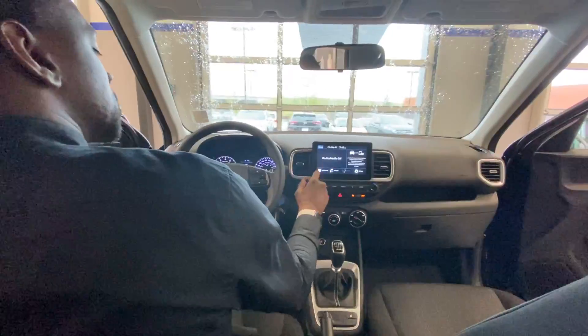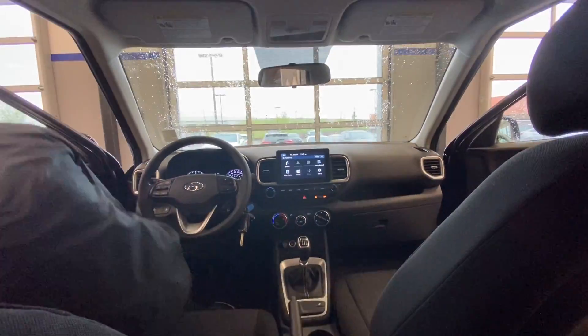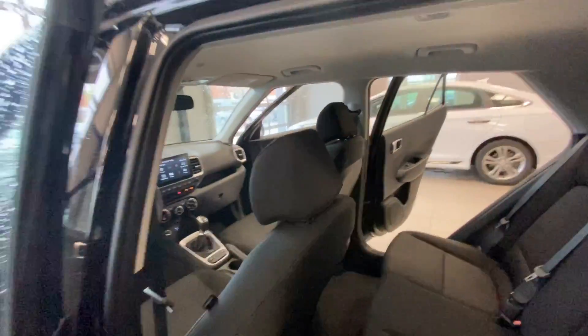This is a beautiful eight-inch touchscreen. As you can see, you're going to have Apple CarPlay and Android Auto. Beautiful features right there. If you use Google Maps, things of that nature, all you do is plug your phone into the USB port and it implements all of your apps right into the screen.